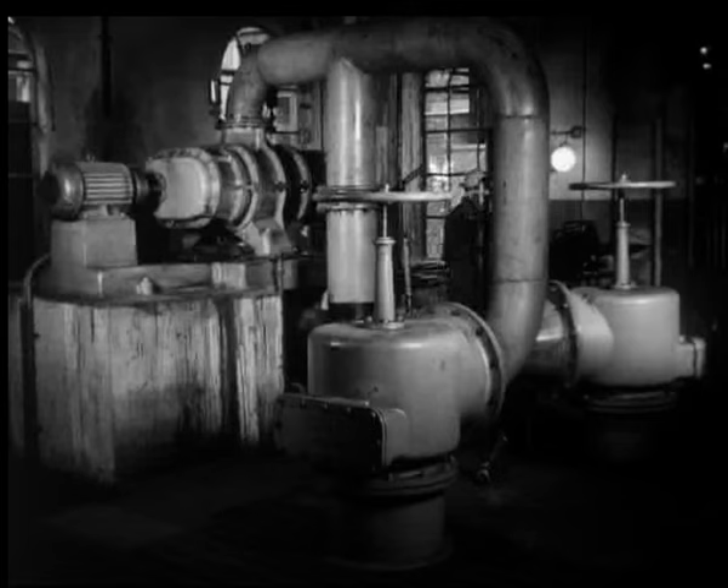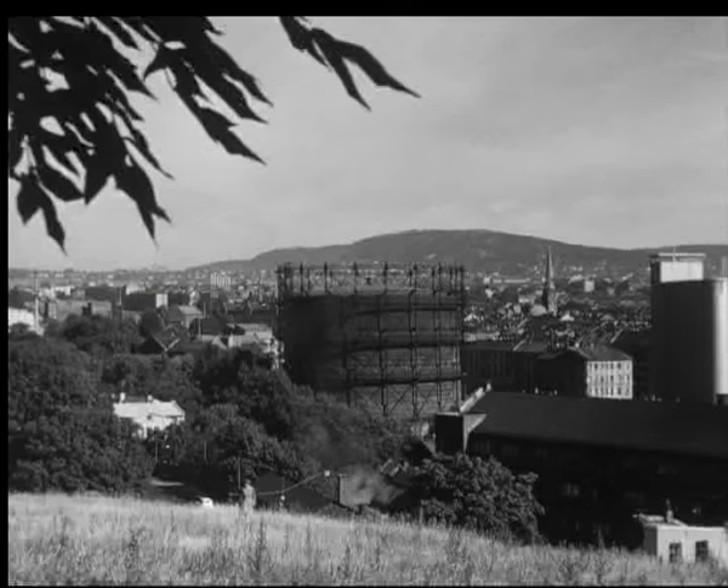Det store pumpeanlegget er selve hjertet i gassverket. Det sørger for at reservebeholderen alltid kan dekke det aktuelle behovet for gass.